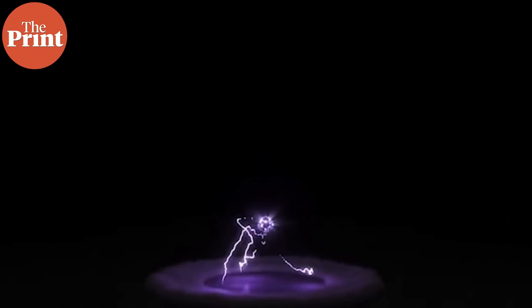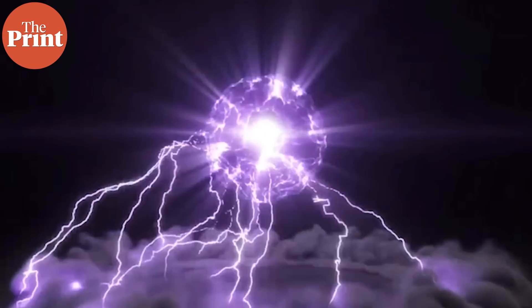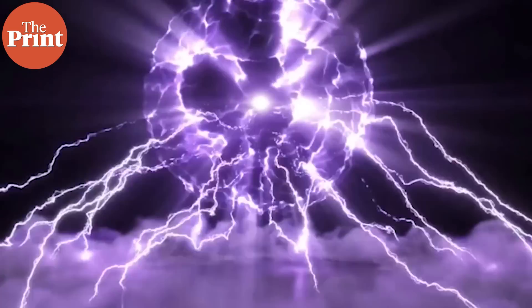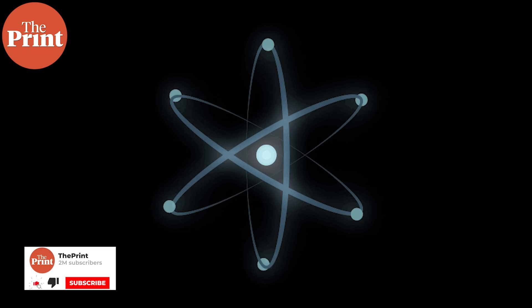The biggest limitation in realizing this so far has been that fusion power requires enormous initial energy to push atoms to come together and fuse. To do this, they have to overcome their innate ability to repel each other at close quarters, and then they have to be further pushed together to become a completely new element.